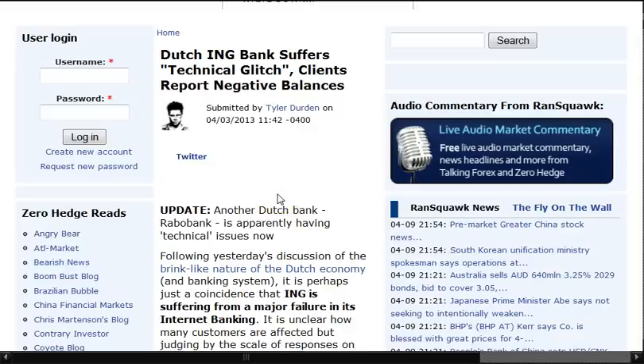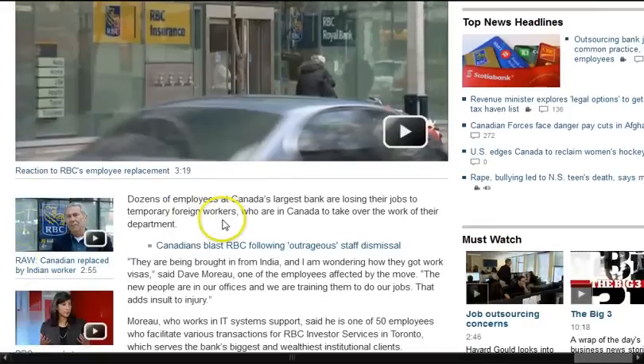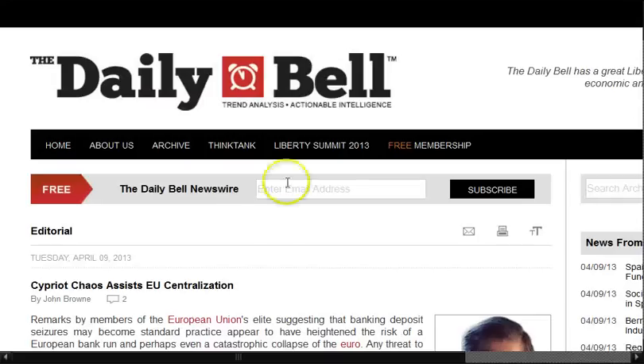Dutch ING Bank suffers technical glitch — clients report negative balances — from the 3rd of April. Another Dutch bank, Rabobank, is apparently having technical issues as well. And RBC replaces Canadian staff with foreign workers — dozens of employees at Canada's largest bank are losing their jobs to temporary foreign workers who are in Canada to take over the work of their department. They're being brought in from India. An affected employee says the new people are in our offices and we are training them to do our jobs — that adds insult to injury.